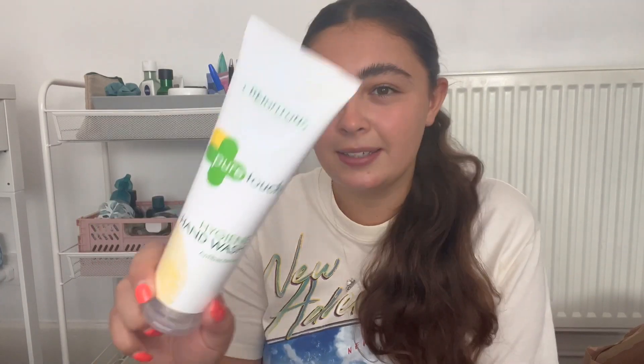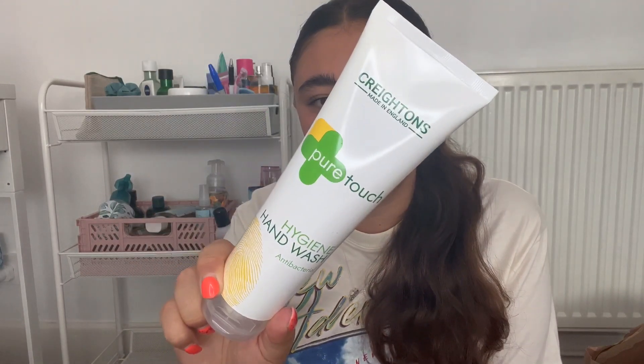This came free in my order, which is a bit random. It's the Pure Touch Hygiene Hand Wash by Creighton's. I'm guessing they're just clearing them out following the pandemic. So a free antibacterial hand wash — I'll use that up in the kitchen.